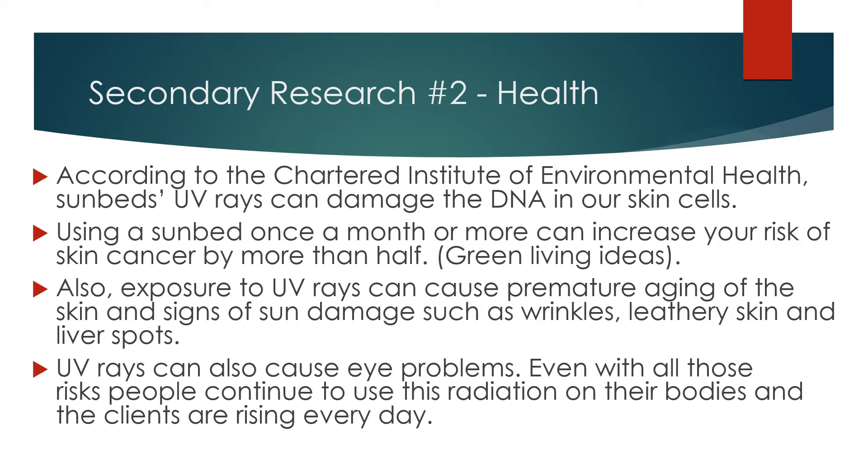UV rays can also cause eye problems. Even with all those risks, people continue to use this radiation on their bodies, and their client numbers are rising every day.